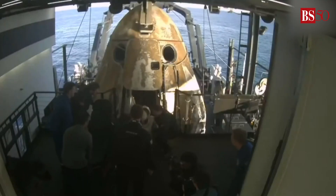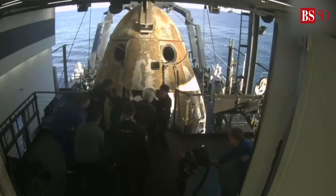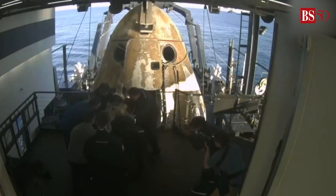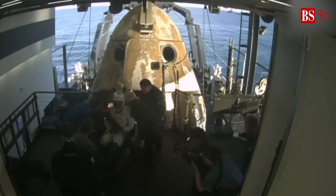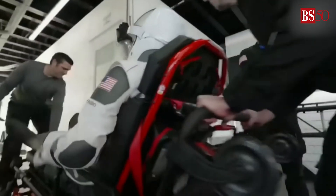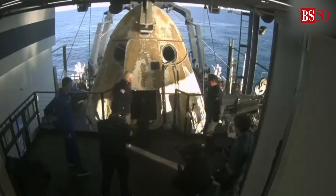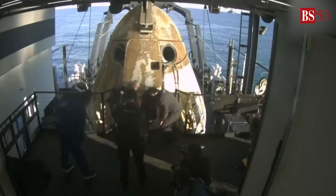Like her other crew members, Sunny Williams will now be assisted onto the mobility aid. Some waves, some thumbs up, and some smiles — definitely seems to be a theme among all recovery operations.